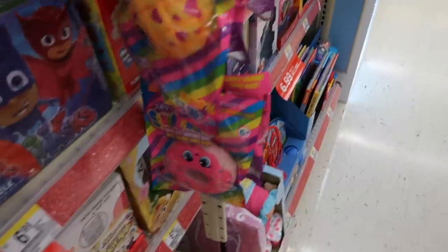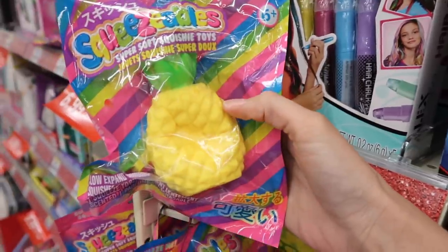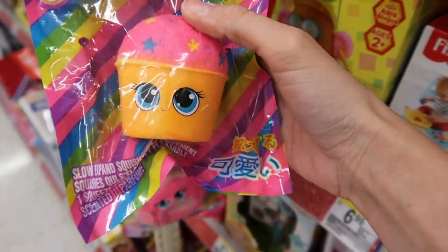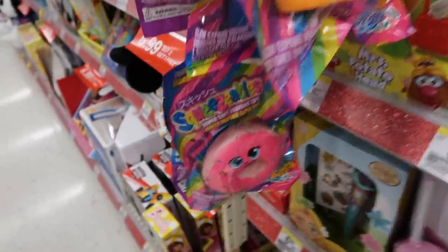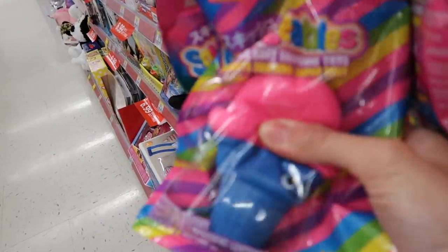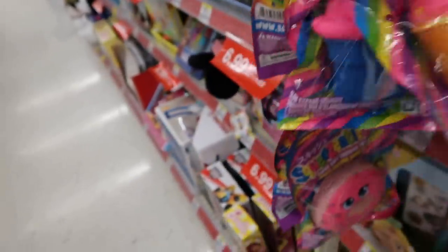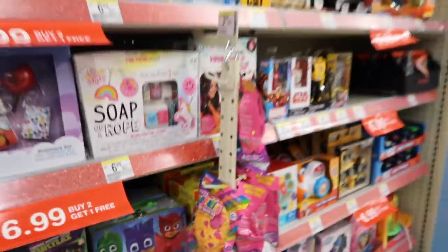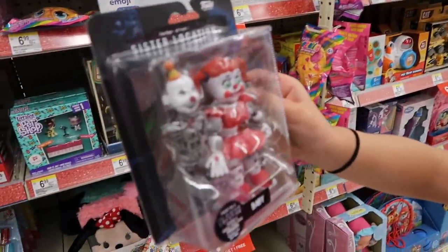These remind me so much of Shopkins — if you guys think so too, comment below! They are so cute and so soft. There's a pineapple, a snow cone or ice cream, and another pink donut. There's also an ice cream cone in pink and blue. They have a bunch of different ones hanging on a little side display by the toys.